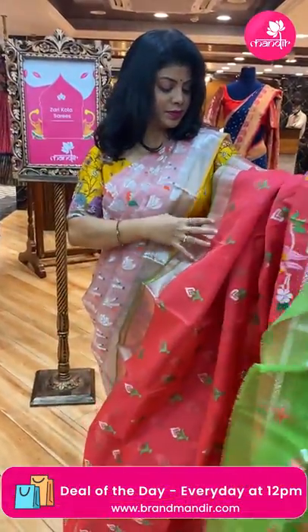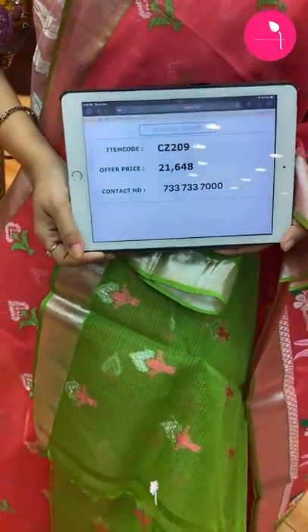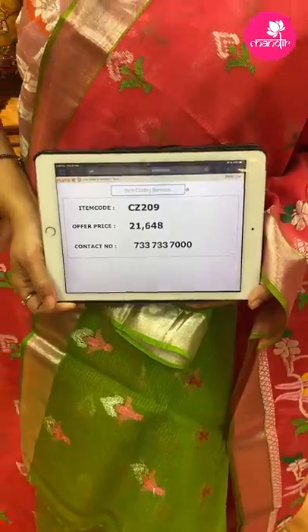Saree pricing and details: 21,648. CZ209 is the code.